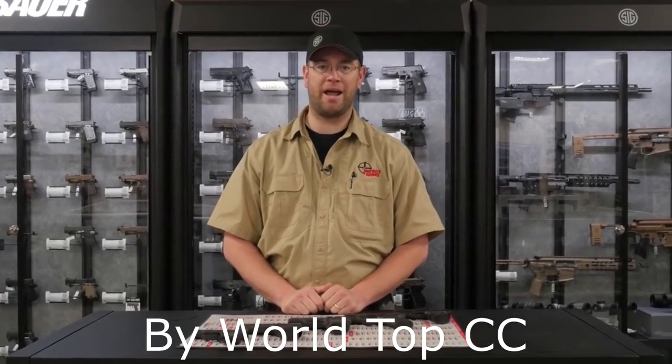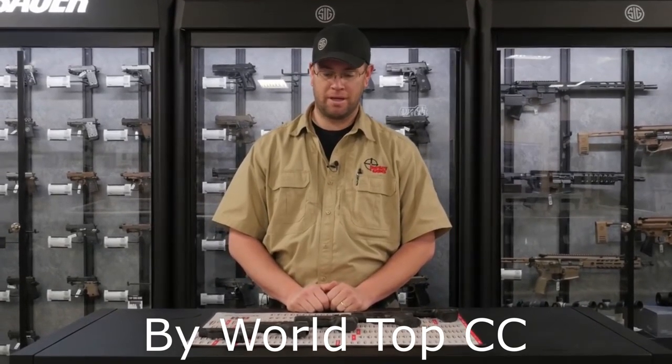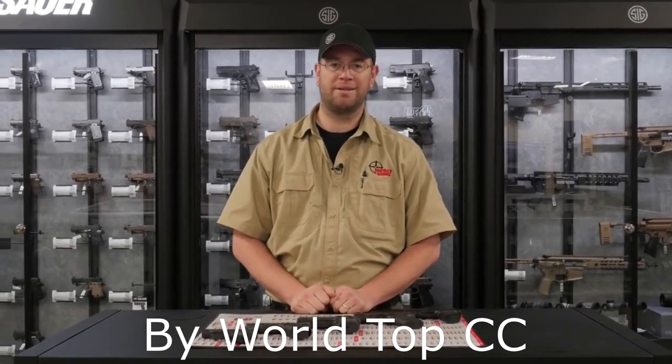So those are our top five selling concealed carry handguns of 2019. If you've got a gun that you think should have been on this list, please let us know in the comments. As always, these guns are available here in the store or at impactguns.com. Don't forget to like and subscribe, and thank you for watching.